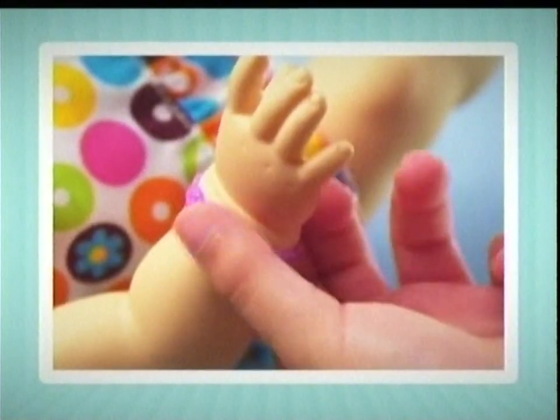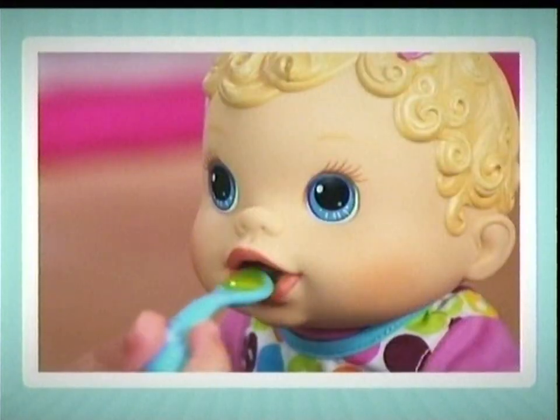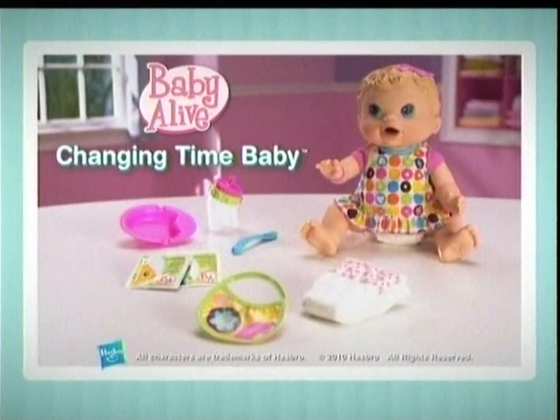This Baby Alive needs to be changed. It's Changing Time Baby. Here's your food. Let's check your diaper. You really went. That's better. Baby Alive Changing Time comes this show. I love you, Changing Time Baby.